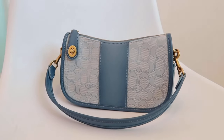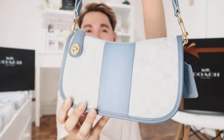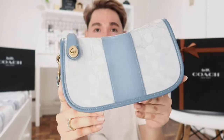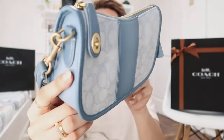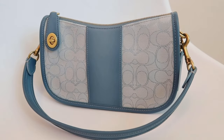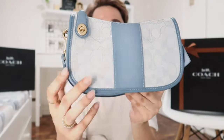It's the Coach Swinger bag — I super love this. Oh my gosh, the color. It's the Swinger bag in the color marble azure blue, if I'm not mistaken. I will link it in the description box. The material is a combination of jacquard fabric and glove tanned leather which is super duper soft.